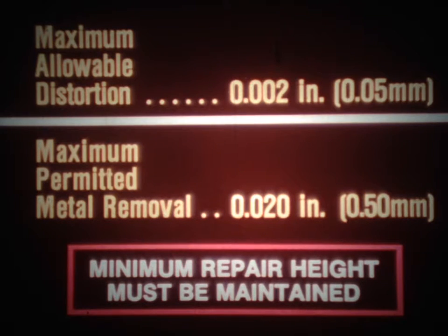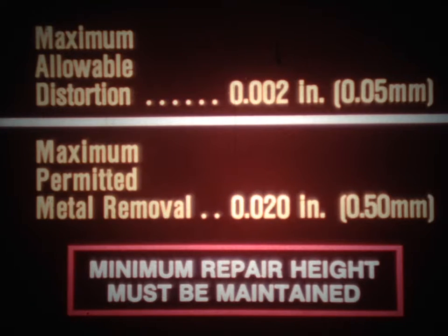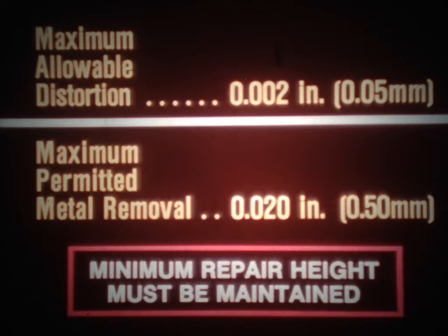You should check for cylinder head distortion each time you remove the head from the block. The maximum allowable distortion is two thousandths of an inch. If the distortion is greater, the head can be machined as long as the minimum repair height is maintained. Up to twenty thousandths of an inch can be removed if the head has not been machined previously. Refer to the appropriate IS note for the correct minimum repair height.